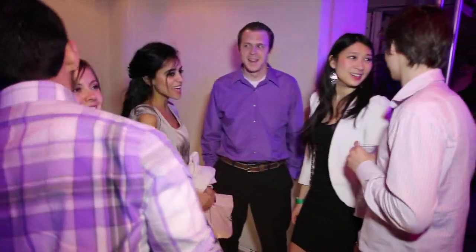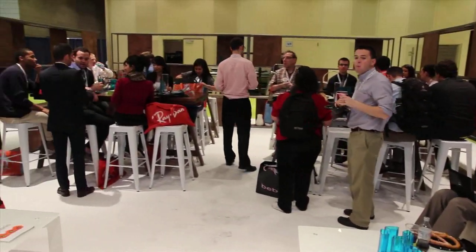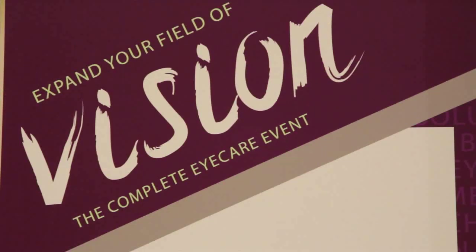Get a head start on your career with the opportunity to meet hundreds of optometry students from every school in the U.S., Canada, and Puerto Rico, and make connections with over 5,700 doctors who attend Vision Expo conferences in New York City and Las Vegas each year.